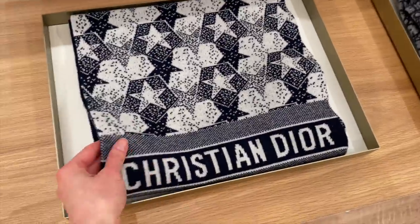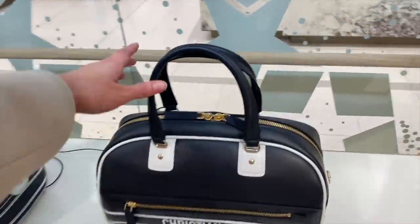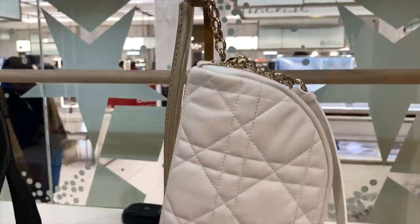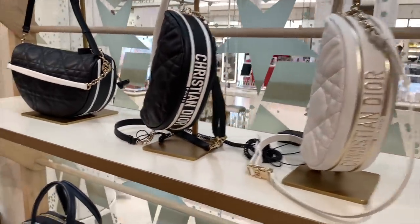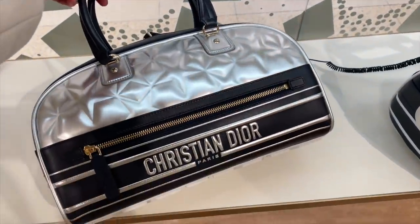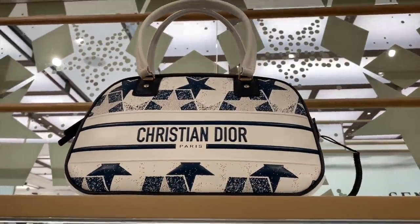Now they have these beautiful thick scarves. Dior Book Tote bag in the oblique print. And then we have the new Christian Dior bags in different colours. We have dark blue with gold. We've got a white crossbody bag with gold on there, navy with white. Not sure about these — I think I prefer the white one though. And then we have this bowling style bag, silver with blue. This is actually really heavy — quite a heavy bag. And then we have it there with the star print on.